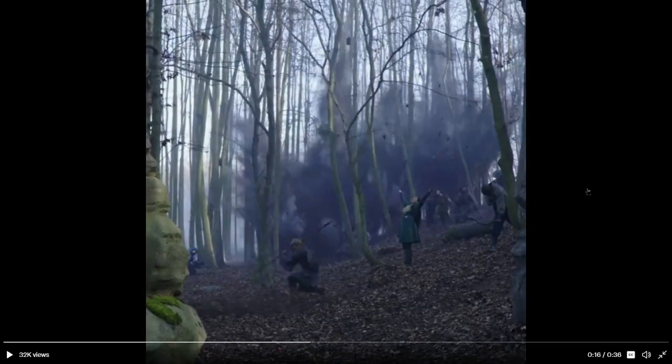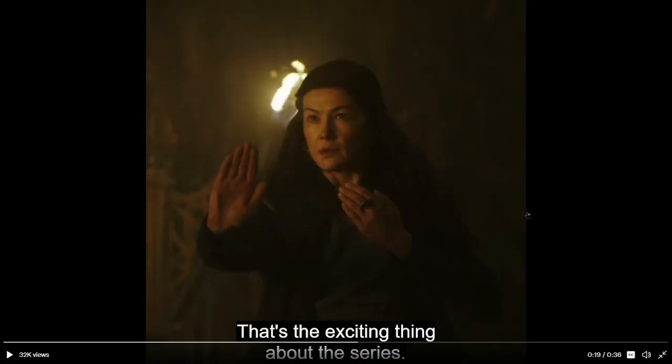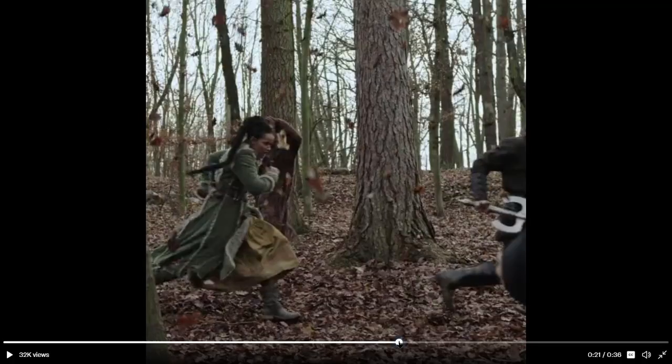We have a battle here — I'm not sure where this battle takes place. Here we have Moraine in a battle stance. And I think this is Nynaeve, and I'm not sure where this battle takes place either.